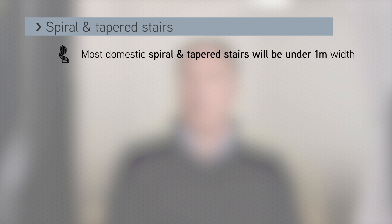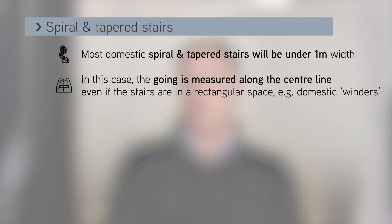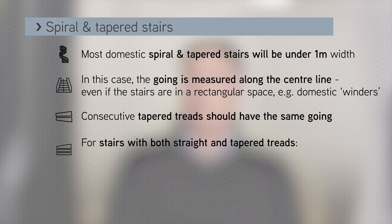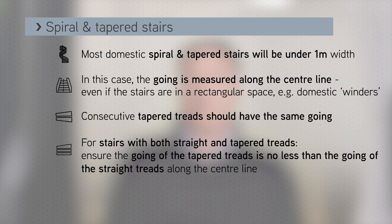Spiral and tapered stairs are also considered within Part K. Most domestic spiral or tapered stairs will be under one metre in width, and in these cases the going should be measured along a centre line even if the stairs are in a rectangular space — a typical example being domestic winders as we usually refer to them. Consecutive tapered treads should have the same going, and where a stair consists of both straight and tapered treads, ensure that the going of the tapered treads is not less than the going of the straight treads along the centre line.